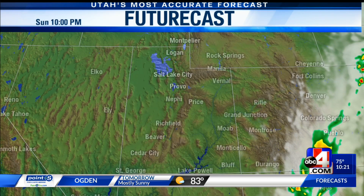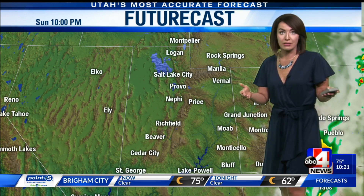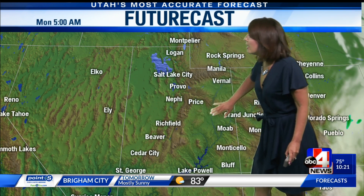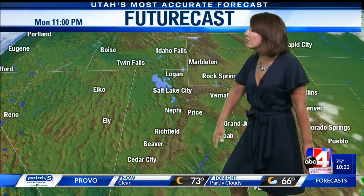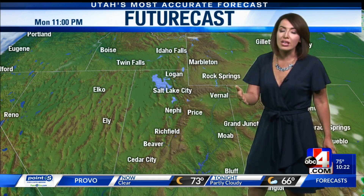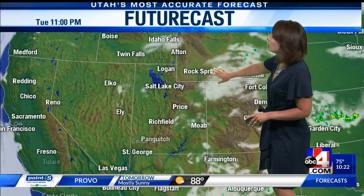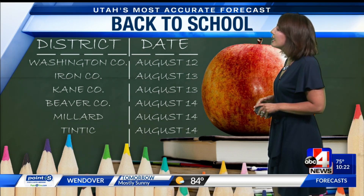Right now we've got 70s, 60s, and 80s. 69 in South Jordan, 60 degrees up in Park City. It's going to be a brisk start to the day tomorrow — and tomorrow's a big day. For some southern Utah kids, it's the first day of school. We get through Monday with pretty clear skies, plenty of sunshine, but flow from the west will keep our cooler temperatures. Then Tuesday a ridge of high pressure will start to build, with a few more clouds on Tuesday and Wednesday, and hotter temperatures.